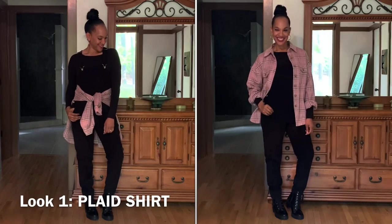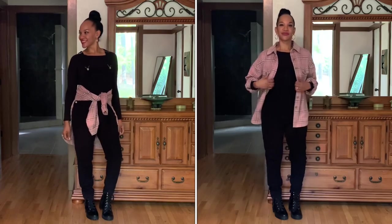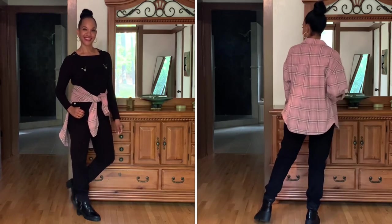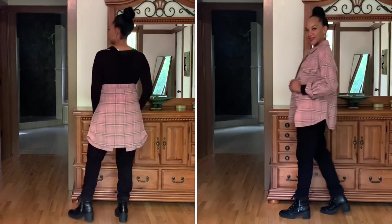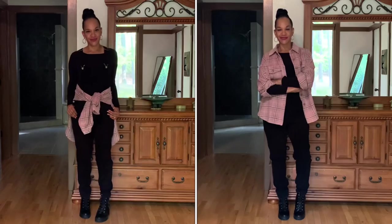For styling number one, I paired the black overalls with a black long sleeve tee and some boots. I have a plaid flannel shirt that I'm wearing on the outside — tied around the waist in the first look and as a jacket in the second look. I opted for an outerwear look as opposed to underneath the overalls because it looks just less farmer-like.